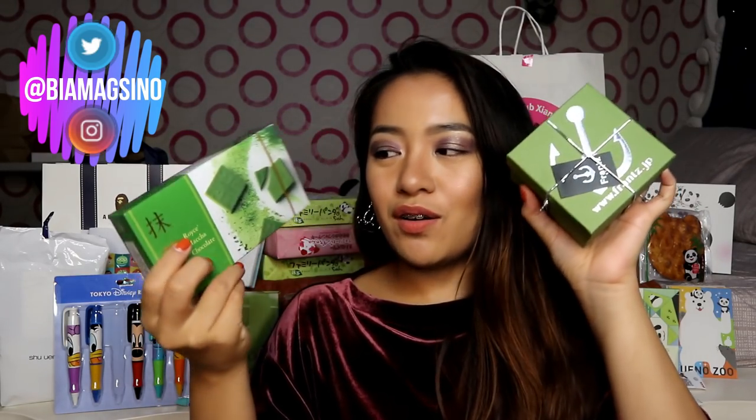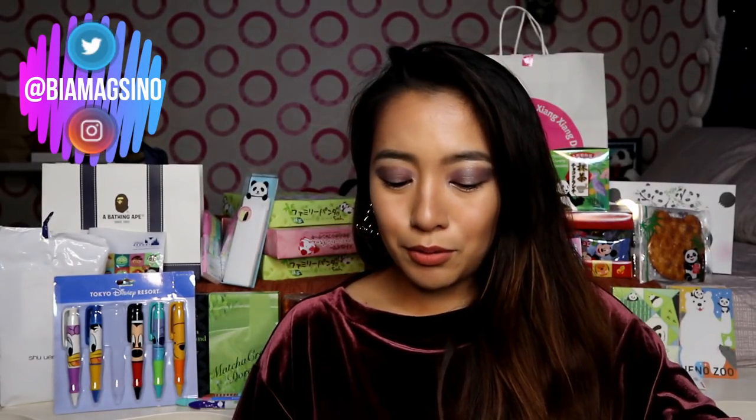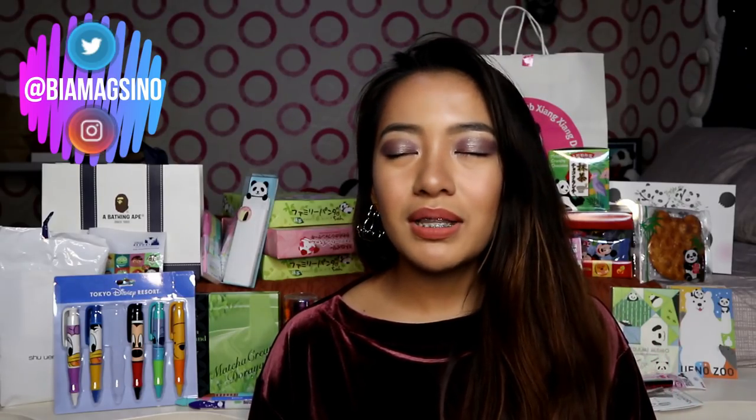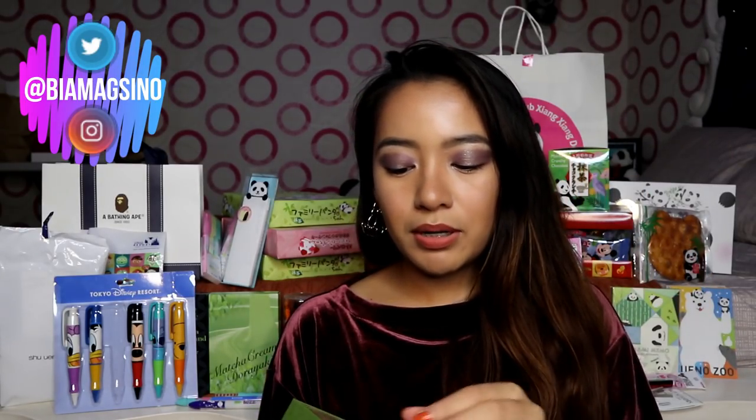If nakita niyo ito sa vlog ko — andun yun, parang sa last day na ito. Kasi sa airport ko na ito nabili — duty free, sa airport. So this one is from France Kobe. Hindi ko na matandaan kung ano ito. Basta matcha. As in sobrang daming matcha sa Japan. Sobrang daming panda. Sobrang daming matcha. Kaya parang sobrang broke pag-uwi.